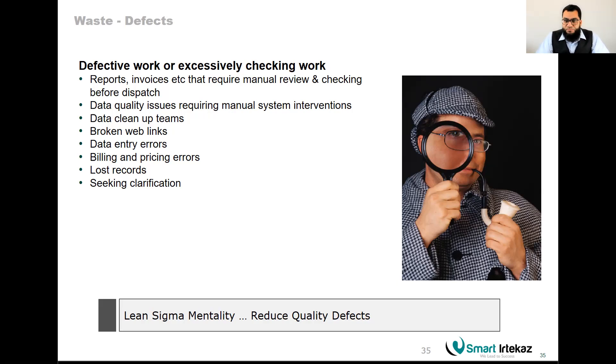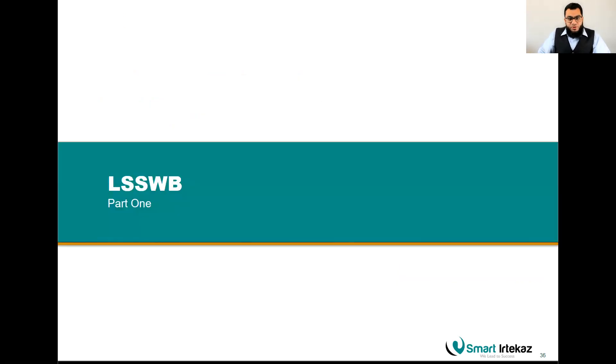Go through the material, and if you have any questions or concerns, please let me know. Make sure you have written in your three comments, completing them one by one. Thank you very much — we'll see you in Part Two of your Lean Six Sigma White Belt.